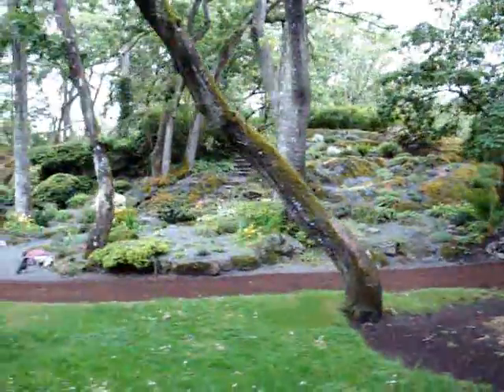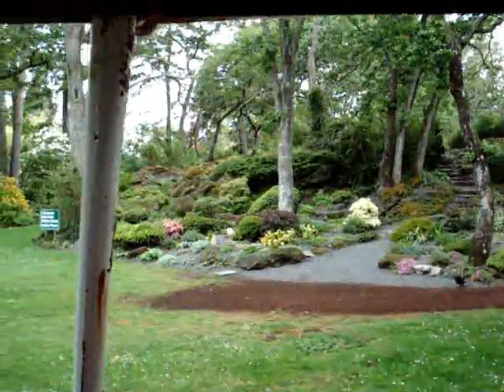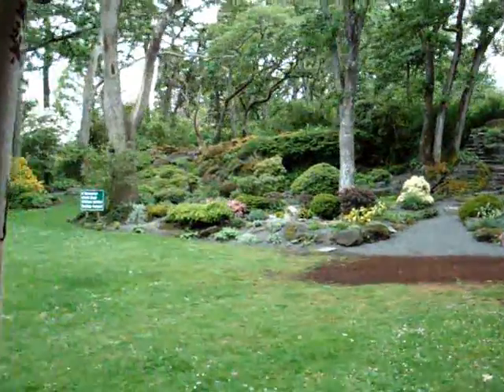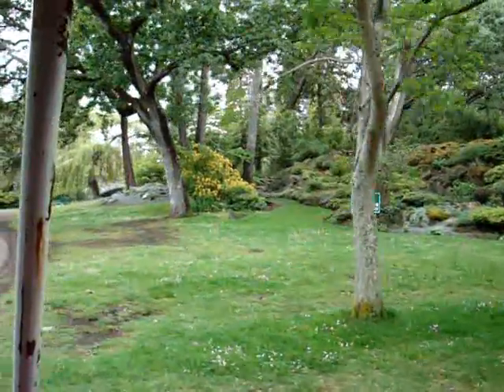We've got a lot of beautiful lakes and ponds and streams in the park as well. Beautiful bridges going over the Miami Bridge. It's great with the snow. It's beautiful.